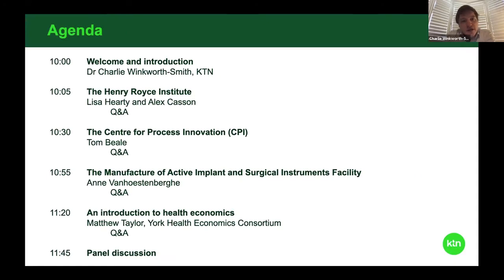I'm just going to give a very quick introduction and then we'll hear from Lisa Harty and Alex Kassen about the Henry Royce Institute. Tom Beale will then introduce the Centre for Process Innovation, CPI. Anne van Hoestenberg will give us an introduction to the Manufacture of Active Implant and Surgical Instruments Facility, the MAISI facility. And finally we'll hear from Matt Taylor who's going to give us an introduction to health economics. There's a Q&A section after each presentation, and then we'll finish with a short panel discussion.